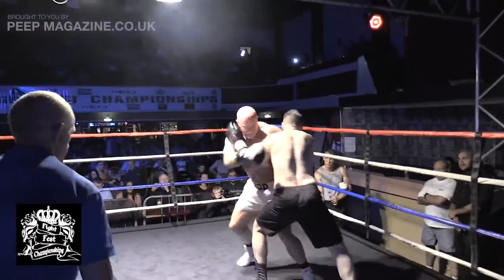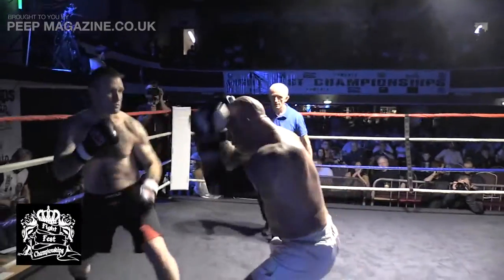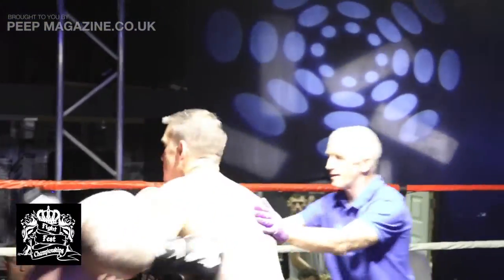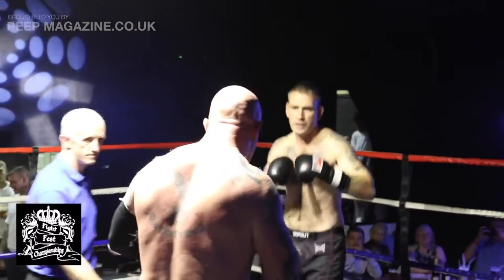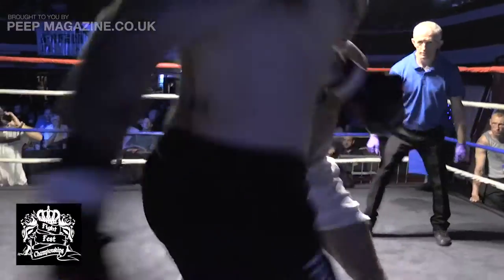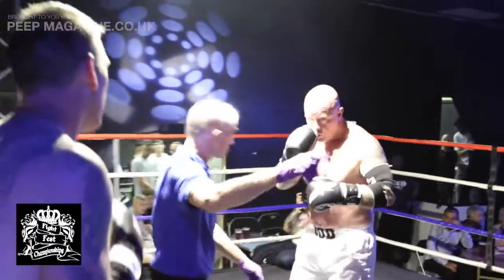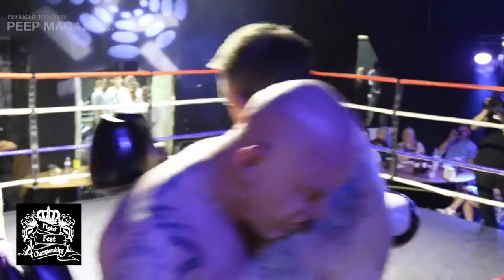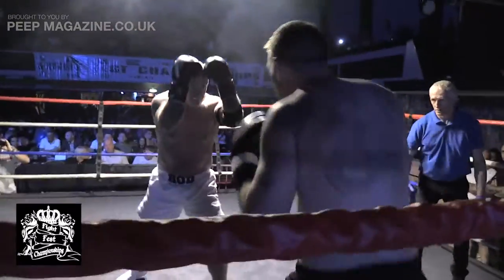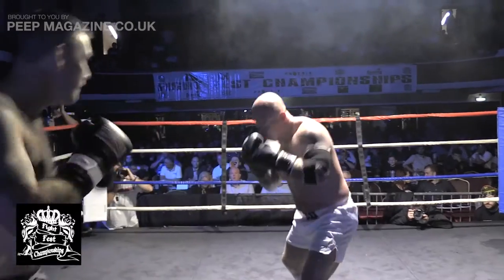Mark tried to follow the shots, Rod tried to use his head to move his weight. A combination there by Mark, but Rod seems to be taking them on his arms. Nice job there by Mark. Rod's defences are doing pretty well, just taking them on the gloves.